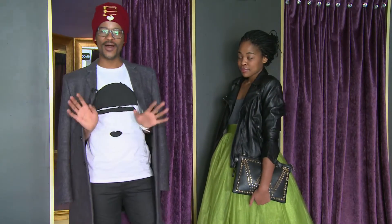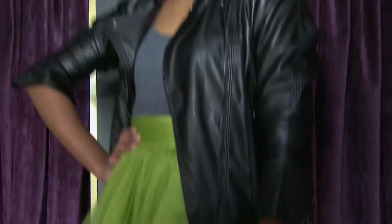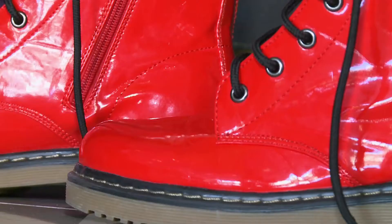For the first look, it's what I call the punk rock chic. It's very edgy, it's very young, it's out there and it's wild. I styled this with a leather biker jacket and a pair of red Doc Marten inspired boots.